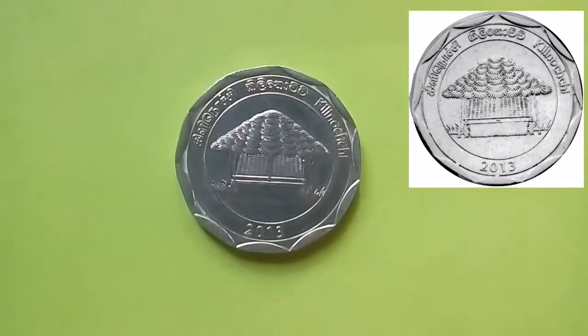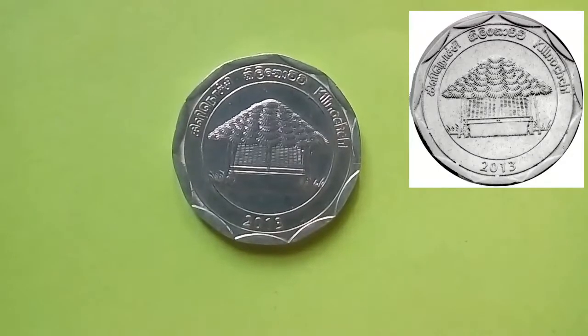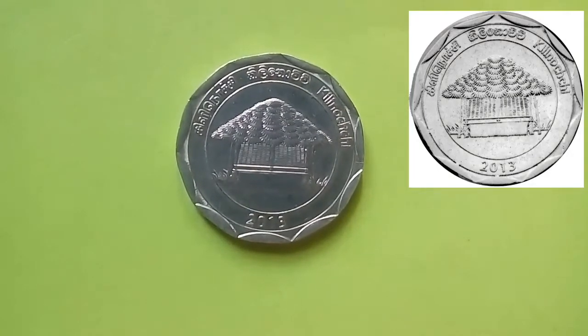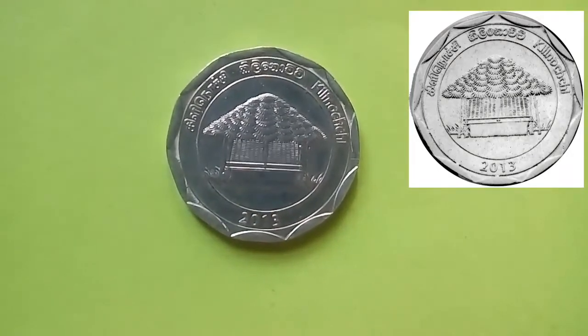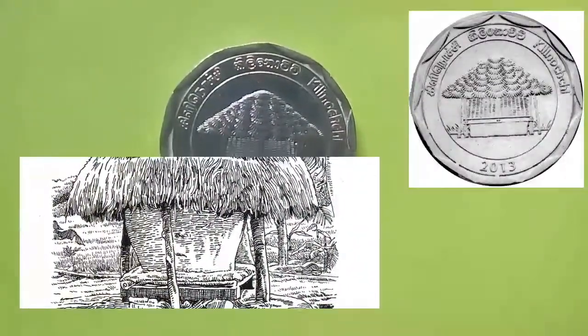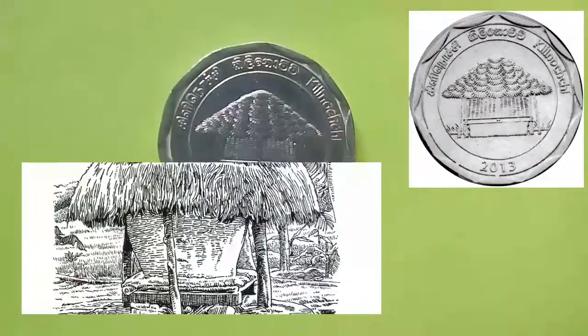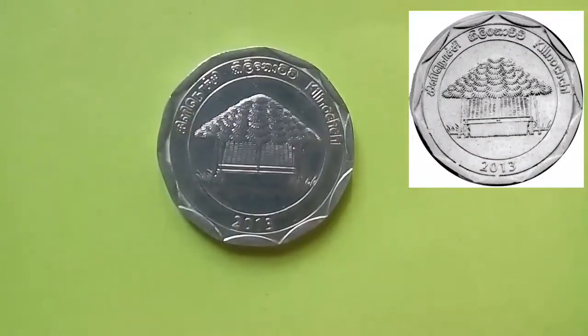This coin is from the district of Kilinochchi. The coin depicts a unique piece of culture — a paddy or grain storage house called a kompere. This is similar to modern-day seed storages with facilities like air-conditioning and optimum temperature control.